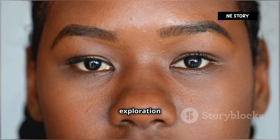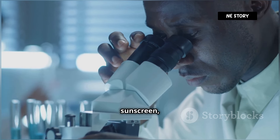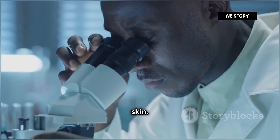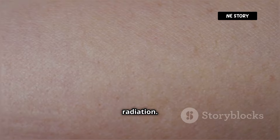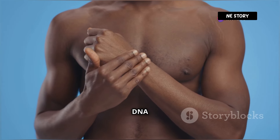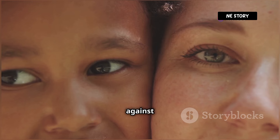Let's start our exploration with a tiny molecule that holds the key to our understanding of skin colour: melanin. Imagine melanin as a natural sunscreen, produced by specialised cells called melanocytes, residing in our skin. This remarkable pigment comes in different shades, but its primary function is to protect our skin from the sun's harmful ultraviolet UV radiation. Think of melanin as tiny umbrellas shielding our DNA from the sun's relentless rays. The more melanin you have, the darker your skin, and the more protection you have against UV damage.